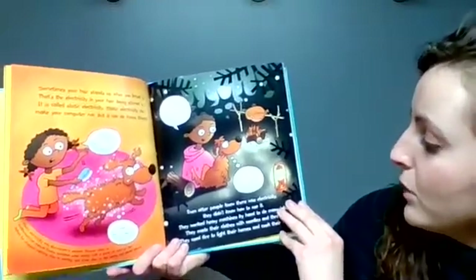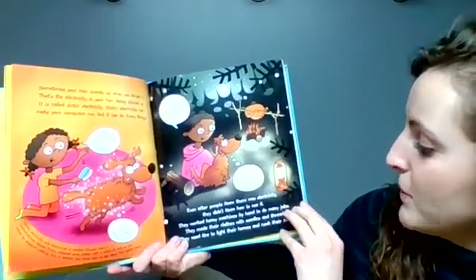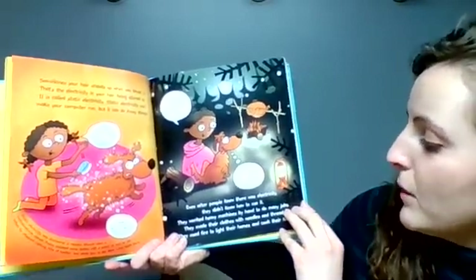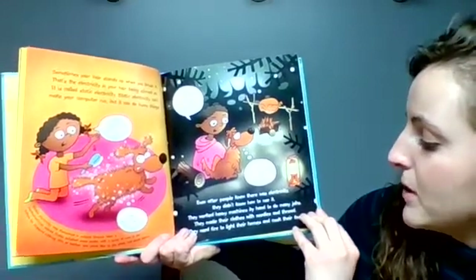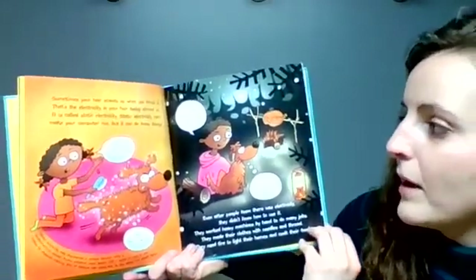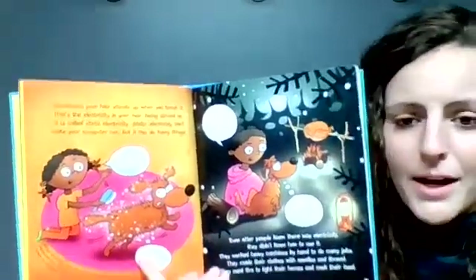Even after people knew there was electricity, they didn't know how to use it. They worked heavy machines by hand to do many jobs. They made their clothes with needle and thread. They used fire to light their homes and cook their food. Static electricity stays in one place. But I don't, said Willie.